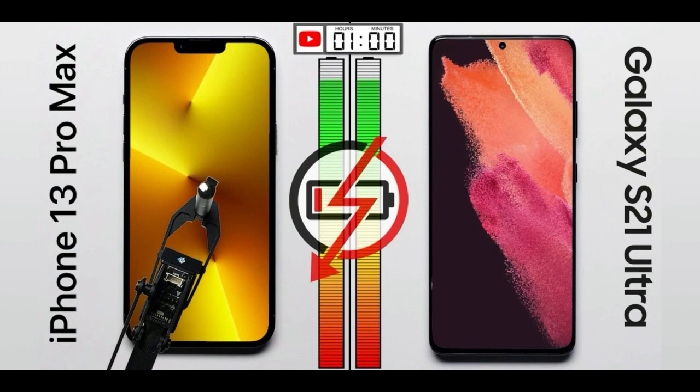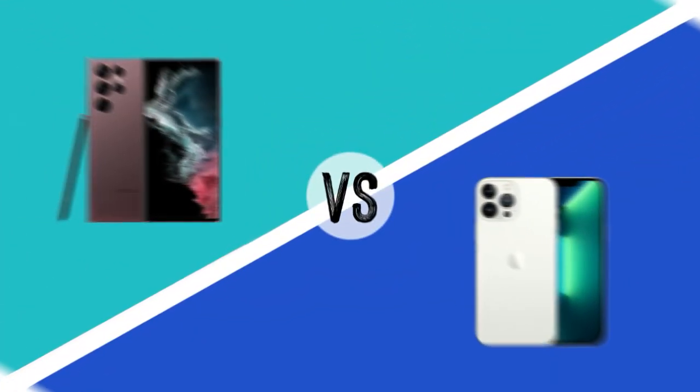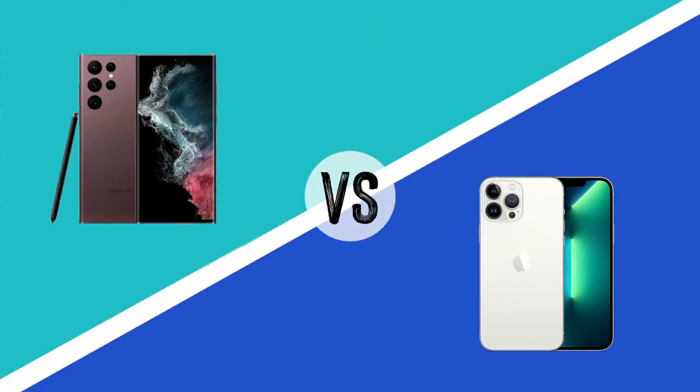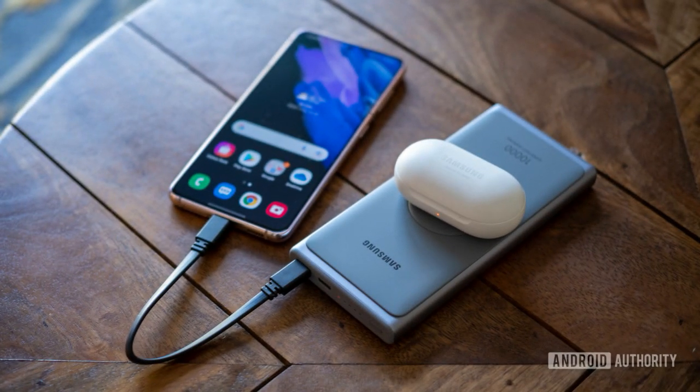When it comes to charging speed, iPhones still have a long way to go. Apple's MagSafe charger can take almost three hours to fully charge the iPhone 13 Pro Max. However, if you use an unofficial 30W charger, you can charge it in around 90 minutes. In contrast, you can charge the Galaxy S22 Ultra in almost an hour with a Samsung 45W adapter, making it more suitable for power users or gamers. Unfortunately, both companies have stopped providing chargers for their flagship products in the box.